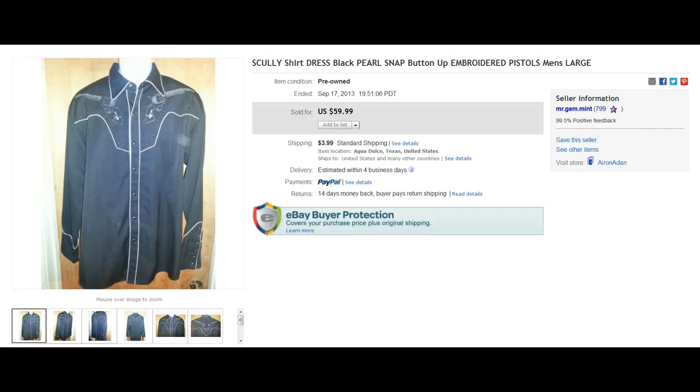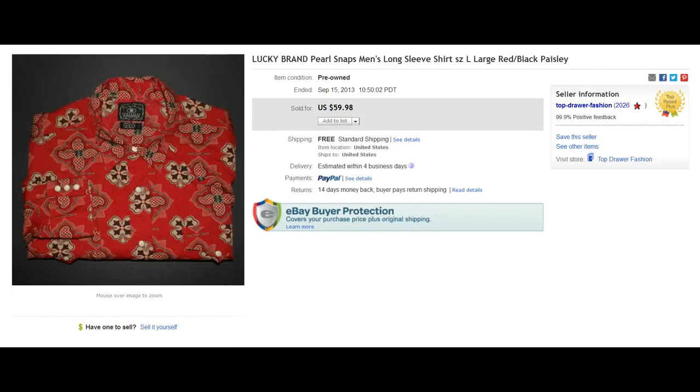Keep your eyes out for these Pearl Snaps. Here we have a Lucky Brand Pearl Snap, and I've actually sold one of these before about four or five months ago — ended up getting about $50 or $60 as well. When it comes to Lucky Brand, try to find the ones with a really crazy design, and those will bring some good money. This one went for almost $60 with free shipping.